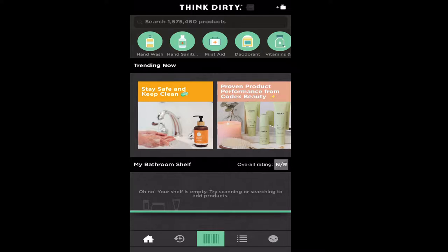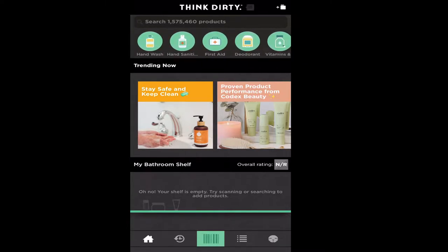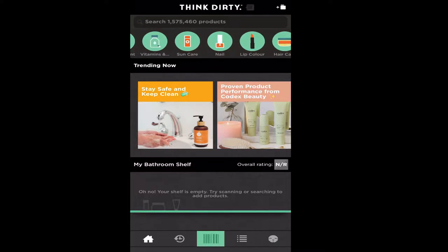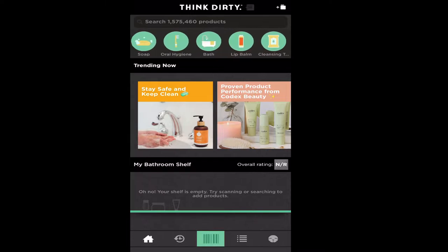It takes you right to the home page of the Think Dirty app. At the very top there are several categories — I'll just scroll so you can see. Some of the categories include hand washing, hand sanitizing, first aid, deodorant, vitamins, sun care, nails, lip, hair, cleansers, mascara, fragrances, toothpaste, men, and household — just a lot of different categories.